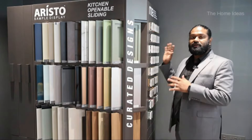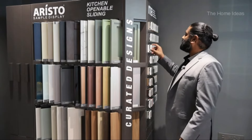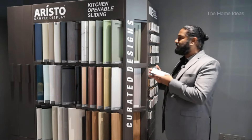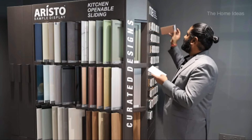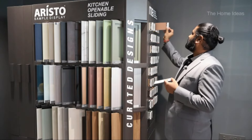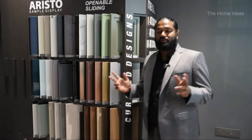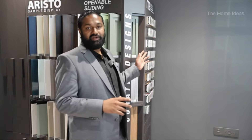Coming back to colors, the offering from Aristo on PUs and glass is tremendous — infinite, I would say. Starting from glossy finishes and whites, you've got lacquer finishes which are metallic colors, and a huge range of coloring options. The collection and range of Aristo is really huge with a lot of finishes and varieties which you will not find anywhere in India.